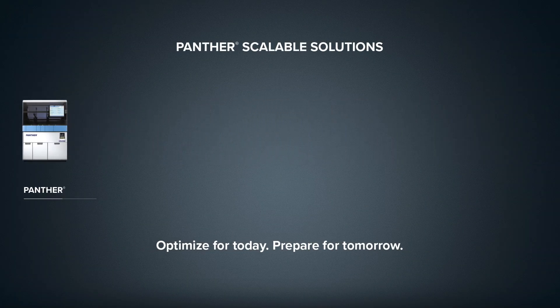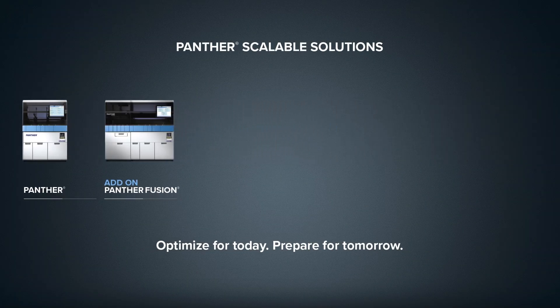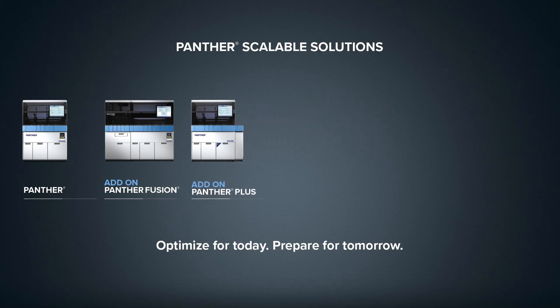Optimize for today, prepare for tomorrow. Partner with Hologic, a trusted leader in molecular diagnostics.